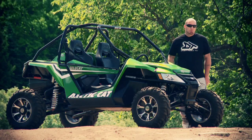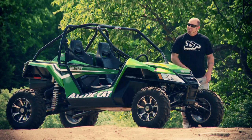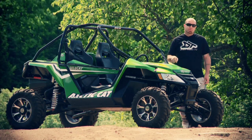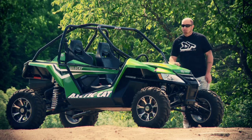Everyone who drives or rides in the Wildcat absolutely loves it. It's a hit. It's a winner. It's exceeded our expectations. It's never let us down. And with a little more horsepower, it would give us absolutely nothing to complain about. Not bad for its first year in production.